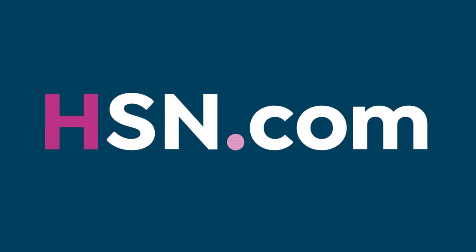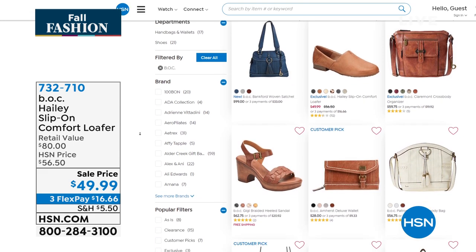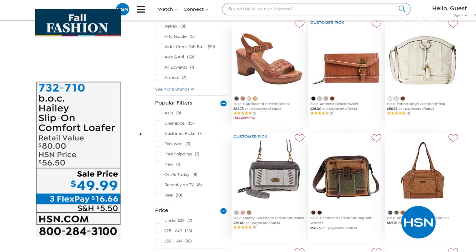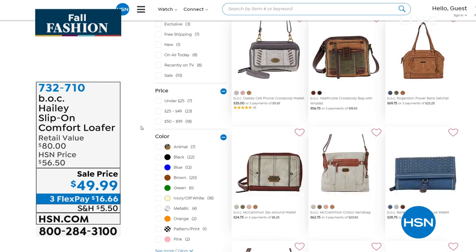We're having a whole hour right now of BOC. If you want to get a head start finding new shoes or a handbag, you can shop the entire BOC line — just key in BOC on hsn.com.